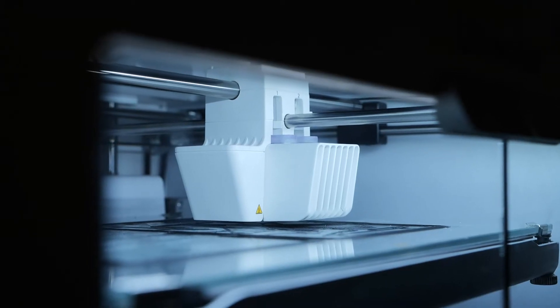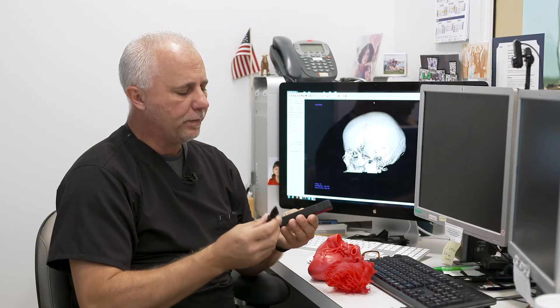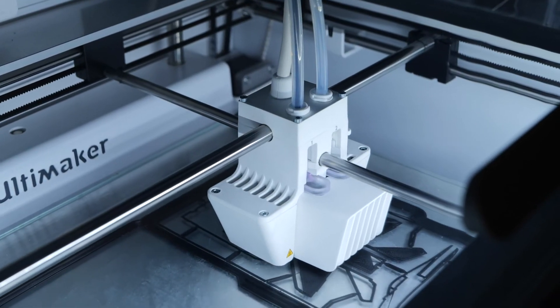A laryngoscope — something like this — can be printed. This is about three dollars worth of material for a piece of equipment that would cost upwards of a thousand dollars. Also things like emergency airway crikes that we can actually go in and practice on. This is the kind of stuff that we can make on our 3D printer.